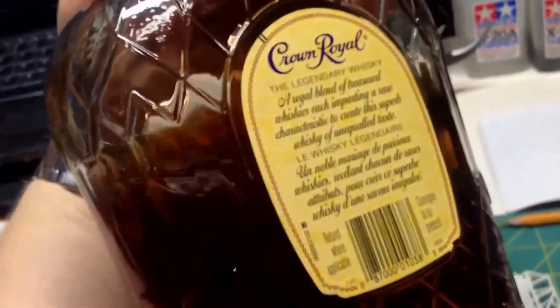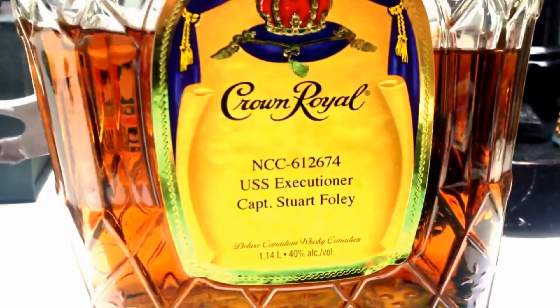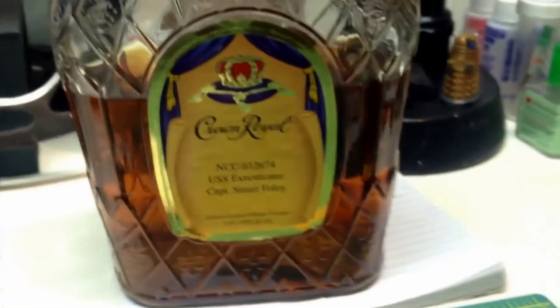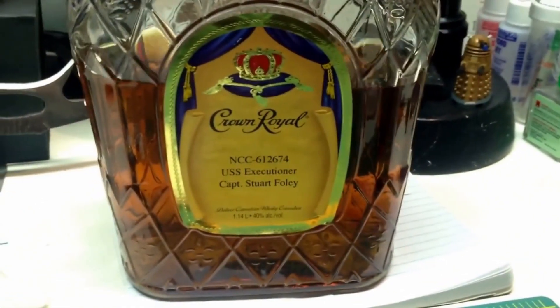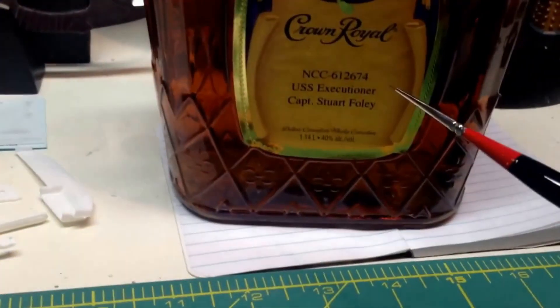Friday was Valentine's Day, and for Valentine's Day my wife bought me Crown Royal, which is really cool. The best thing about this Crown Royal is it's personalized — NCC 612674, the USS Executioner, Captain Stuart Foley. That was one of the gifts my wife got me, which is really unique and cool. That's my ship from Star Trek Online — the Executioner — and that's me, Captain Foley.